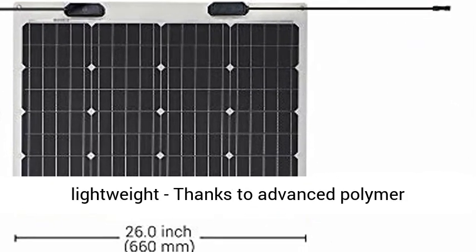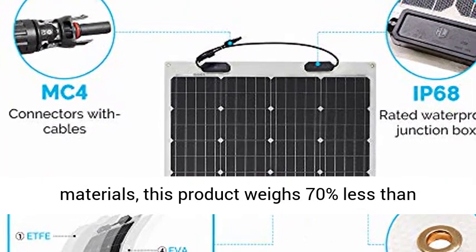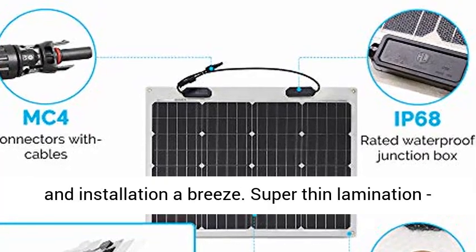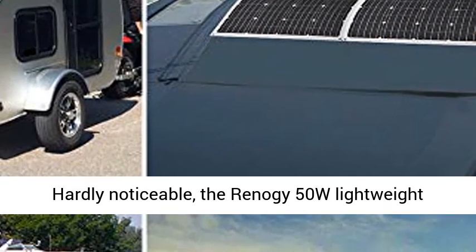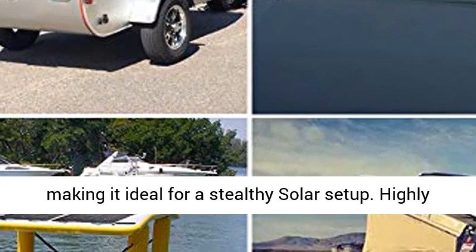Ultra-lightweight — thanks to advanced polymer materials, this product weighs 70% less than conventional solar panels, making transportation and installation a breeze. Super-thin lamination, hardly noticeable: the Reno G50W lightweight panel laid flat is only a tenth of an inch tall, making it ideal for a stealthy solar setup.